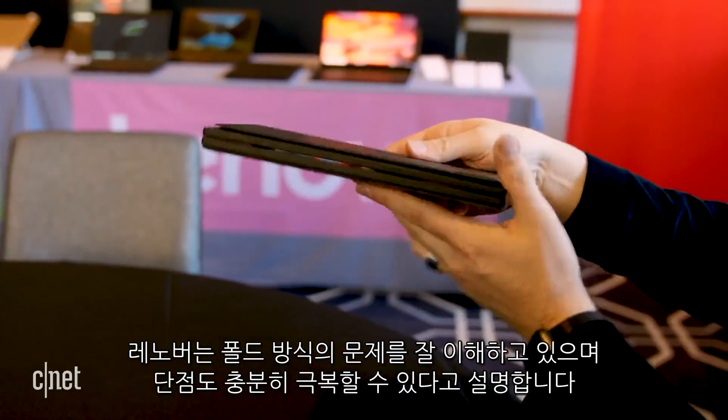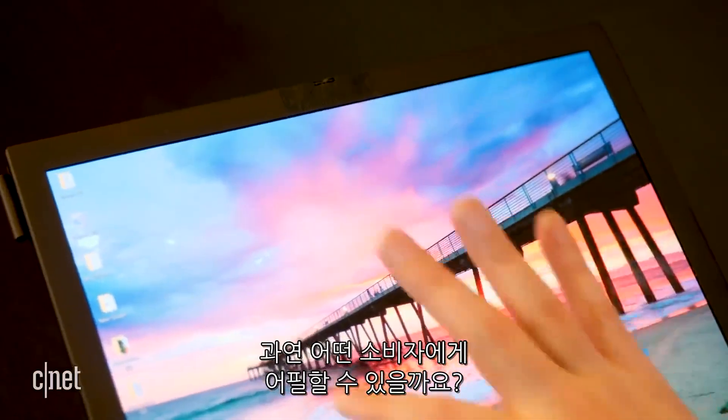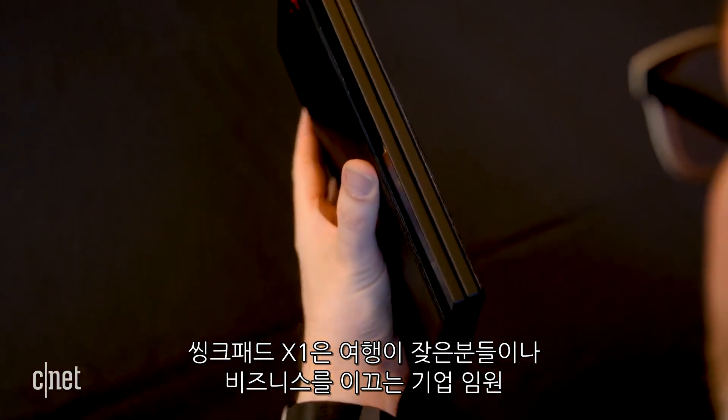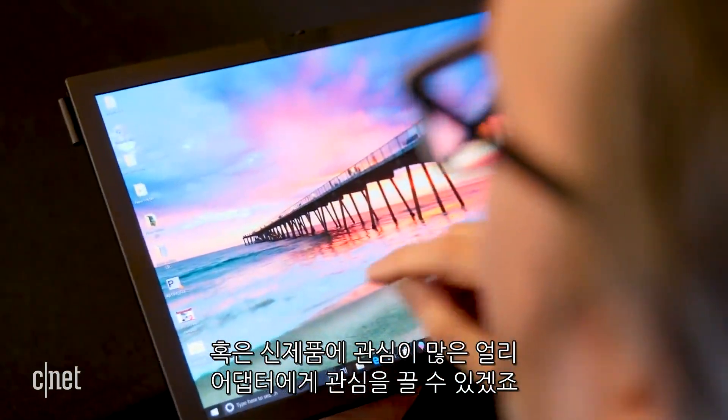The company is well aware of the issues the Fold had and claims it can avoid them. Who's the audience for something like this? The X1 will be pitched at frequent travelers, business executives, and of course tech enthusiasts who want to be the first one with something new and cool.